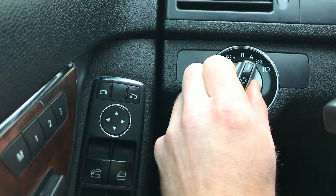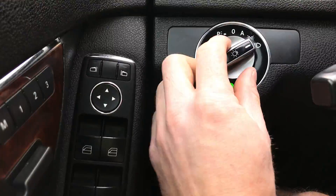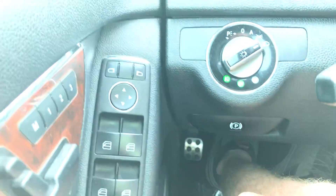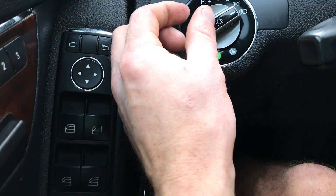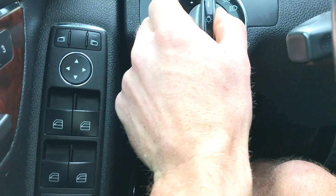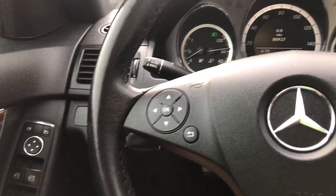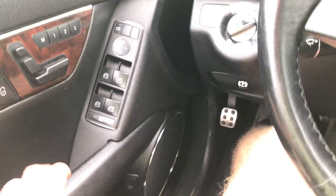Automatic headlamps with fog lamps — you can see the fog lamps are on now. It's got front and rear fog lamps. It also has cruise control, of course. I think that's everything on the inside here.